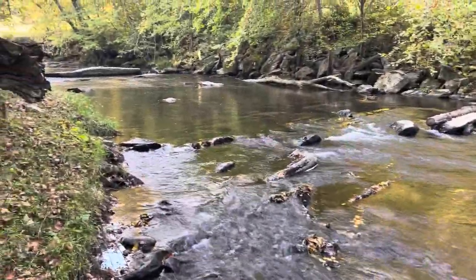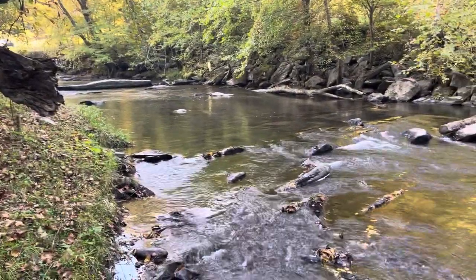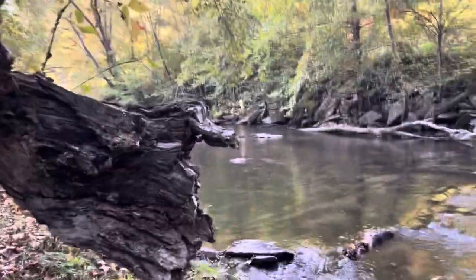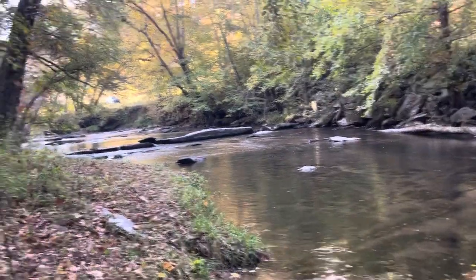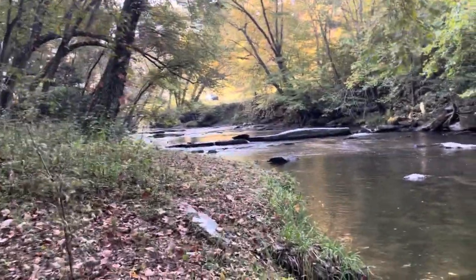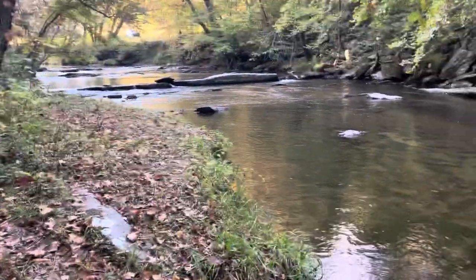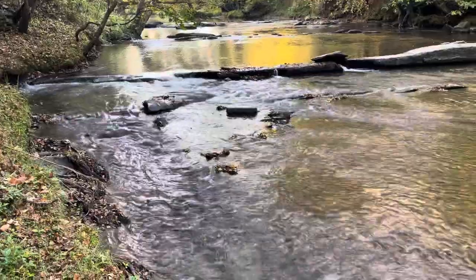Good morning, it's a beautiful morning. The creek looks great. This sure looks like a good place to go fishing.